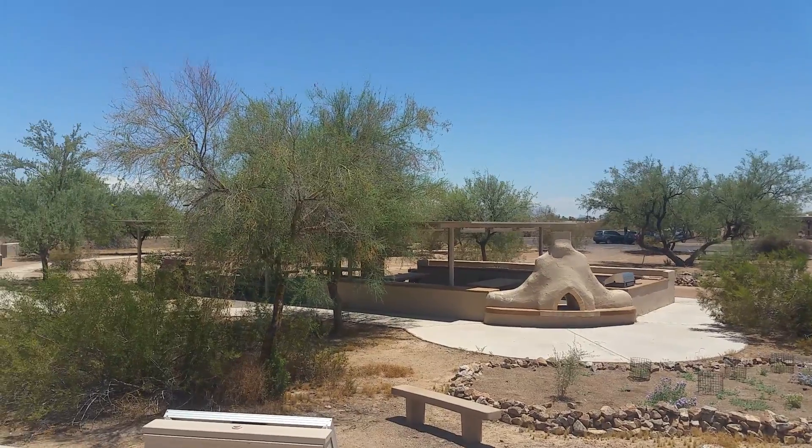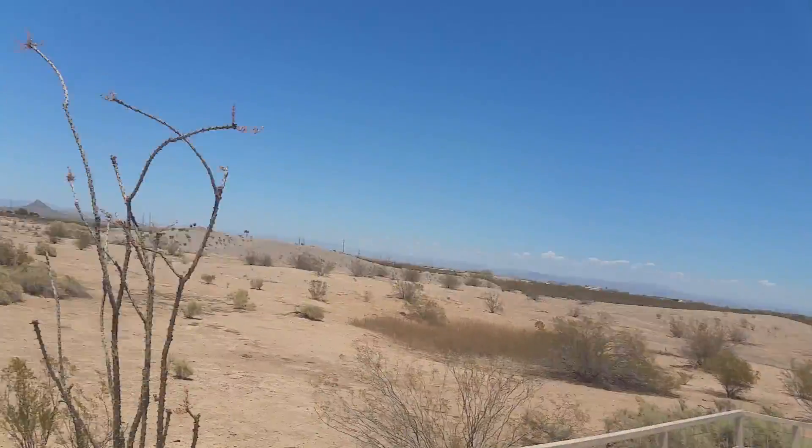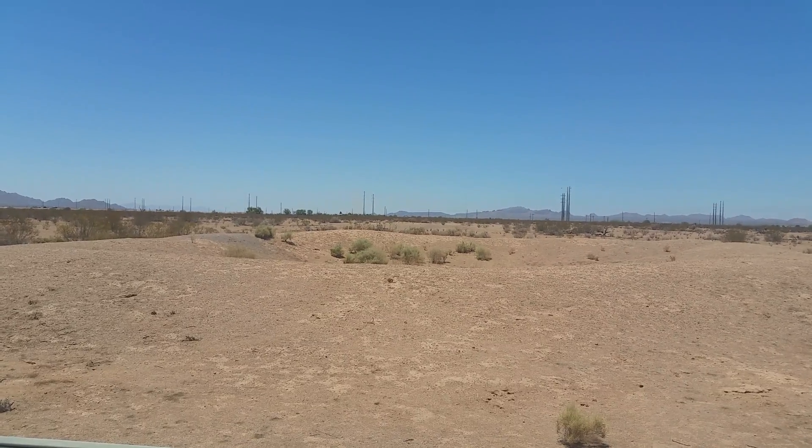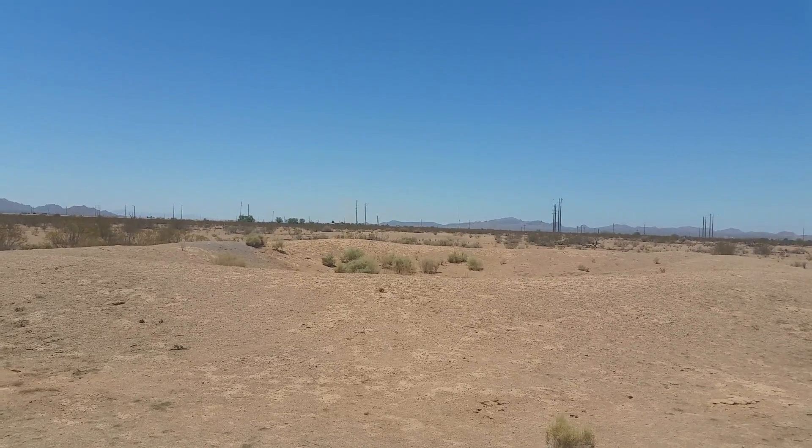Flat Bastard bonus — thank you guys for tuning in. We're at the ball court. Flat Bastard chiming out, bye for now.